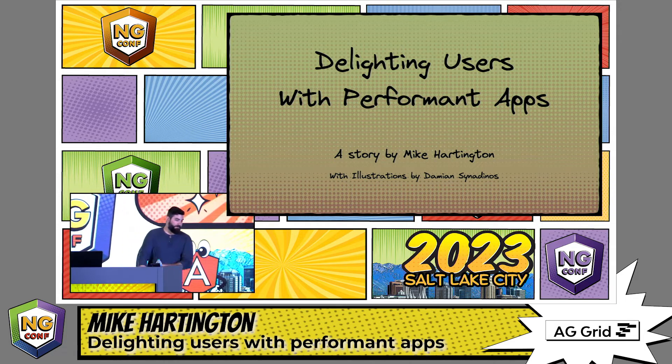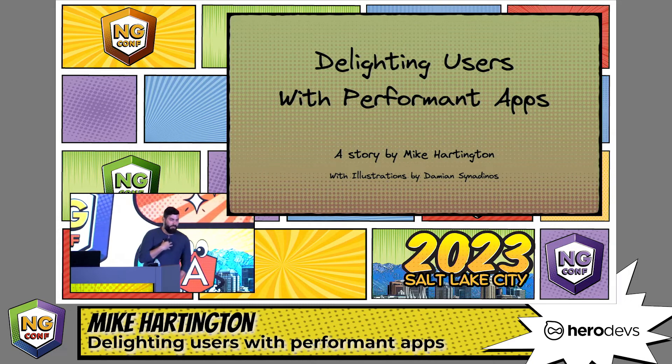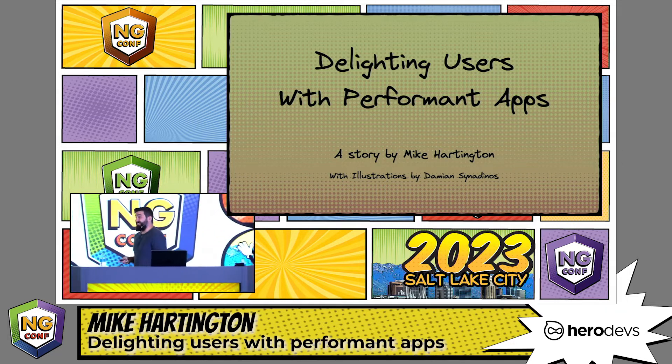I was the only one who had a childhood. Anyway, we're going to be talking about delighting users with performing apps. This is a story by me, with illustrations from a good friend of mine, Damien Sinodinos.